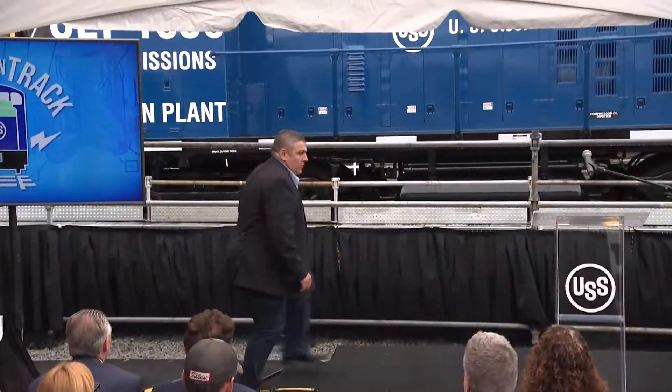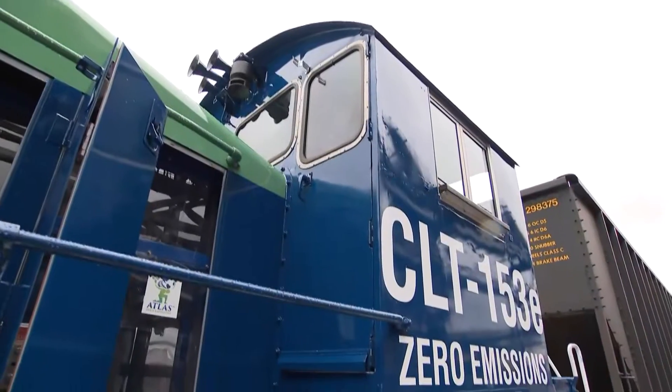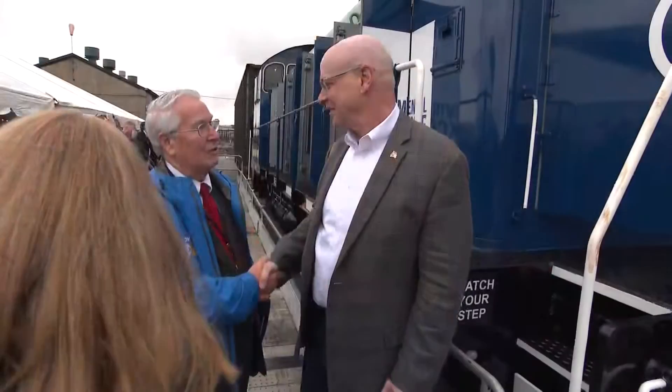It's a switcher locomotive that stays here at the plant. Clairton Coke Works plant manager Mark Jeffrey says the region will benefit because of a significant reduction in local pollution now generated by diesel locomotives — including a reduction of 40,000 gallons of diesel fuel consumed by a diesel locomotive.